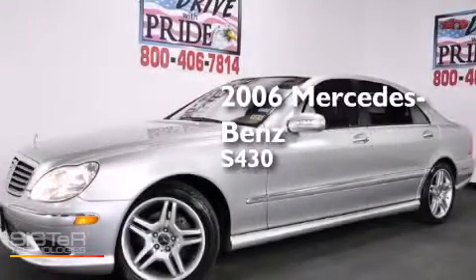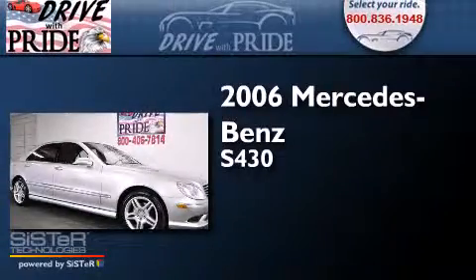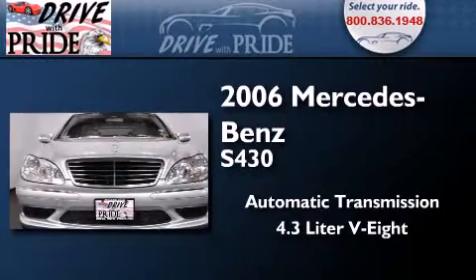This is a 2006 Mercedes-Benz S430. This four-door sedan has an automatic transmission and a 4.3-liter V8.